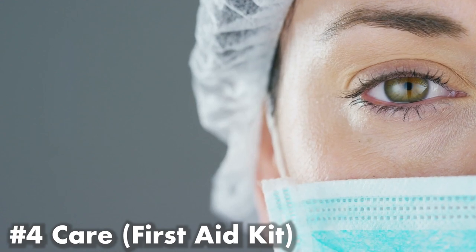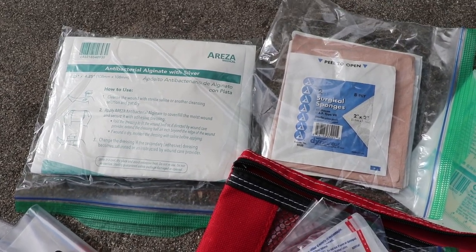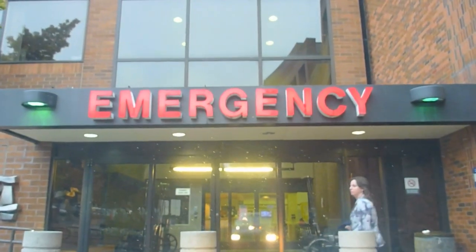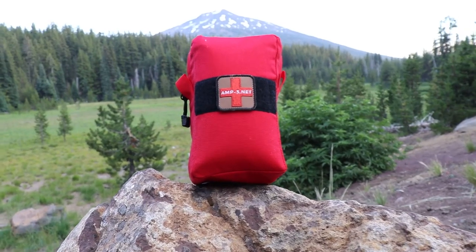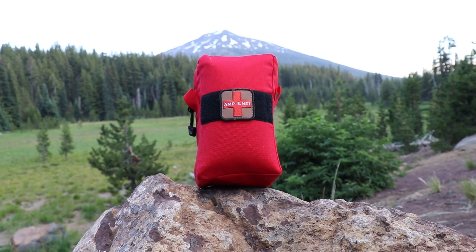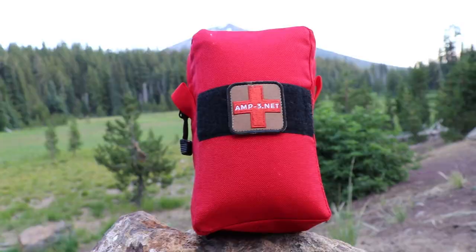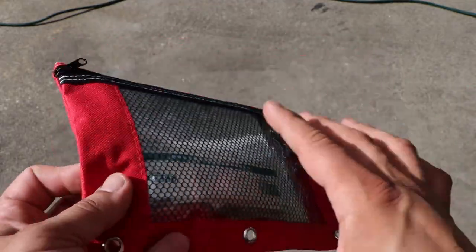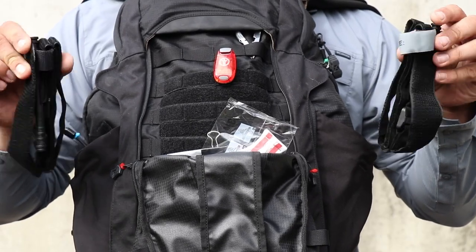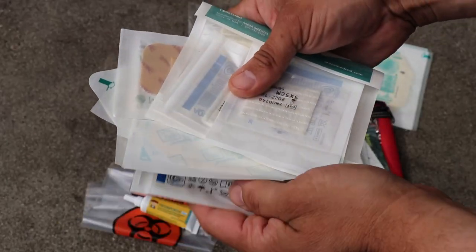Number four: care — a first aid kit. During an urban survival situation, you or others may become injured and you'll want to provide first aid. You may not have immediate access to first responders. I really like pre-made kits by AMP3 or USNER Doc — a little expensive, but high quality and super well organized. You could also make your own, including modern wound dressings, tourniquets, a SAM splint, and chest wound dressings.